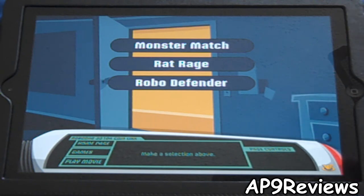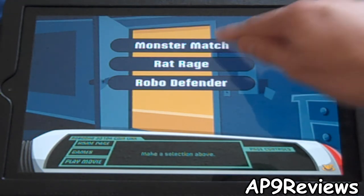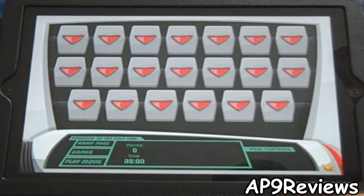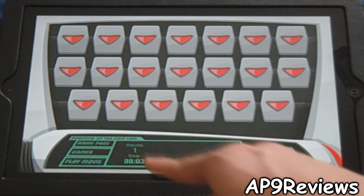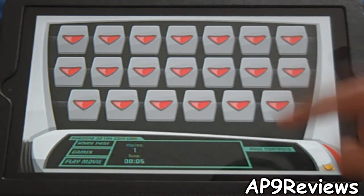There are three mini-games. You have Monster Match right here, where you just try to match the three. If there's no match, it tells you how many moves you've done and your time spent on it.